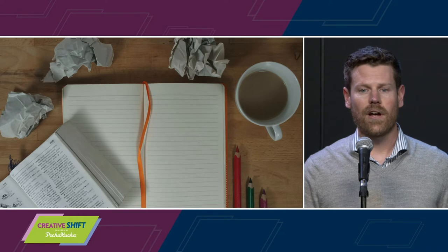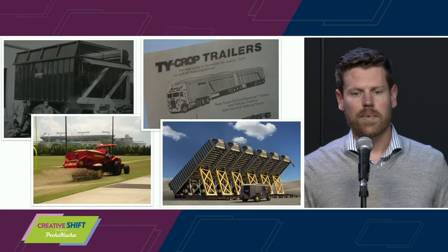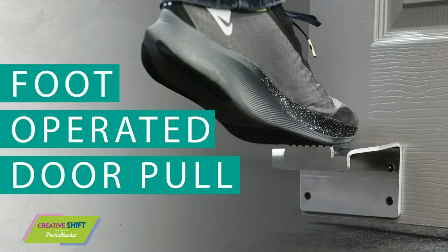First, some background on Tycrop. Tycrop is a product creation company that has been operating locally for over 40 years. We make a lot of oil and gas equipment and a lot of transportation trailers, and before that we made turf equipment, and before that we made agricultural equipment. We came up with the foot pull idea at the beginning of the pandemic when our oil and gas products weren't selling well and we wanted a product to help fight COVID-19. The pedipole is not a complicated device — it's a piece of aluminum that is cut and bent and attached to a door.